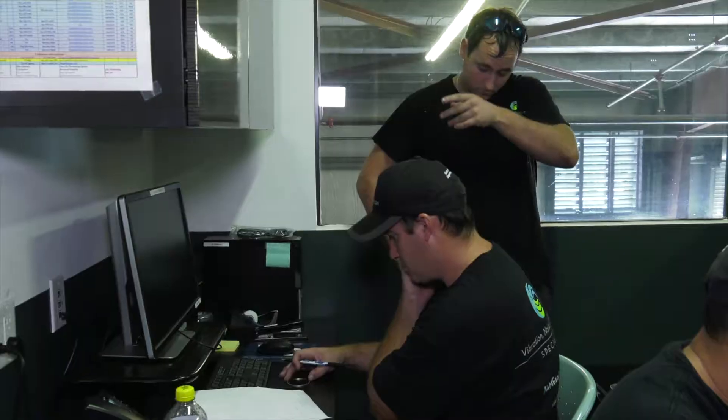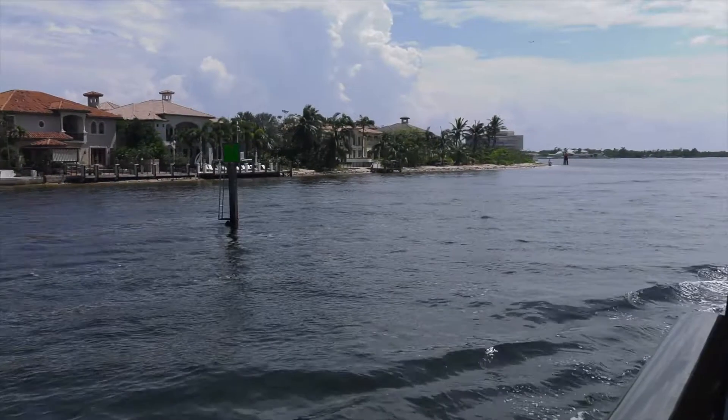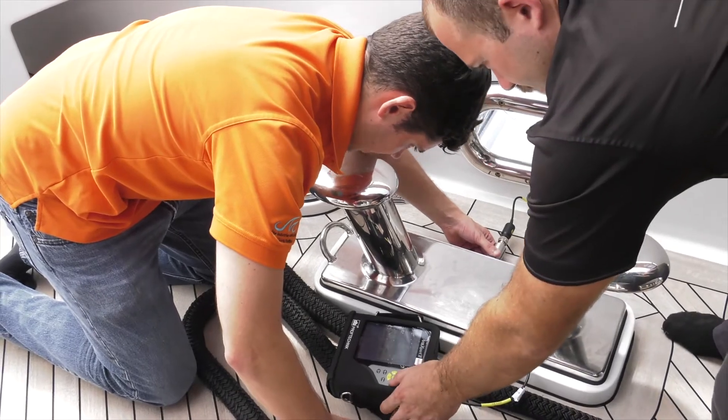Hey everyone, we're here today at Advanced Mechanical Enterprises. This team specializes in noise, vibration, and alignment. What we're going to do today is what's called a vibration analysis. First we're going to go into the shop and enter some numbers in the computer, then we're going to be going over to one of the local yards and actually going on a sea trial, where we take the vessel out to sea and see what's causing the vibration firsthand.